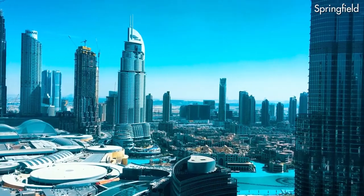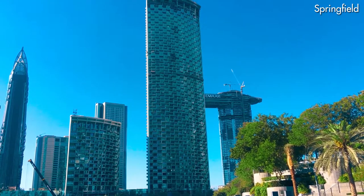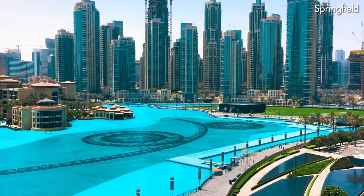Hello everyone, this is Hassan, welcome to another vlog. It's an Address Fountain Views two-bedroom, 1,600 square feet, currently listed at the price of four million euros. Address Fountain Views is the most luxurious and high-rise tower situated in the most iconic area of Dubai called Downtown.